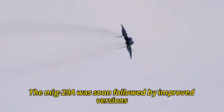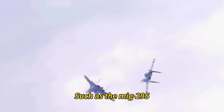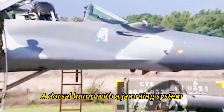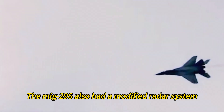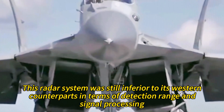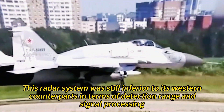The MiG-29A was soon followed by improved versions such as the MiG-29S, which had increased fuel capacity, a dorsal hump with a jamming system, and the ability to fire nuclear weapons. The MiG-29S also had a modified radar system more resistant to jamming and deception, though it was still inferior to Western counterparts in detection range and signal processing.